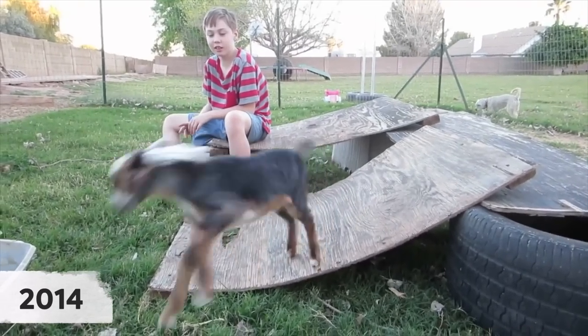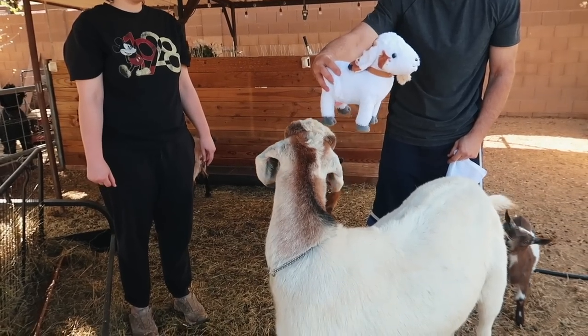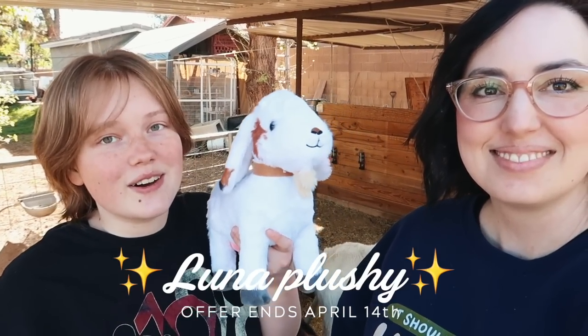This year in October she's going to be officially 13, so that's pretty old for a Nubian. She's been with us since the kids were little. And a few months ago we even made a plushie out of her, so you guys that all ordered one, thank you so much — hopefully you've all received them by now and you can love it as much as we love our Luna.